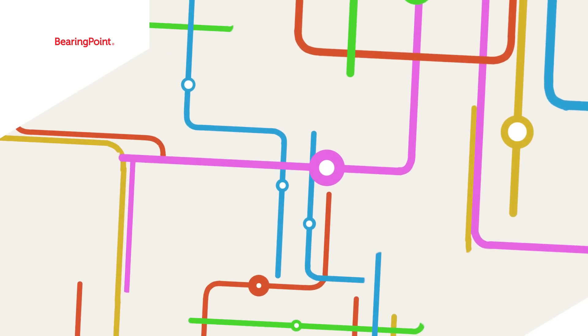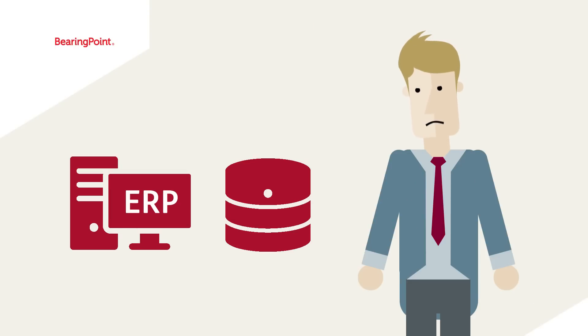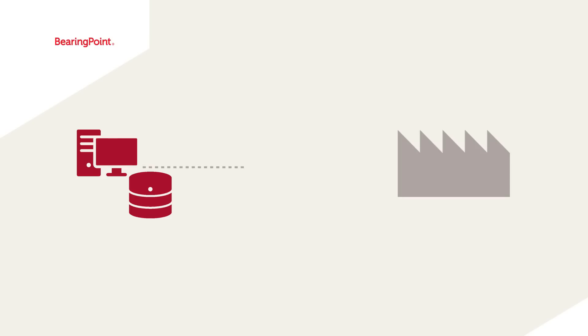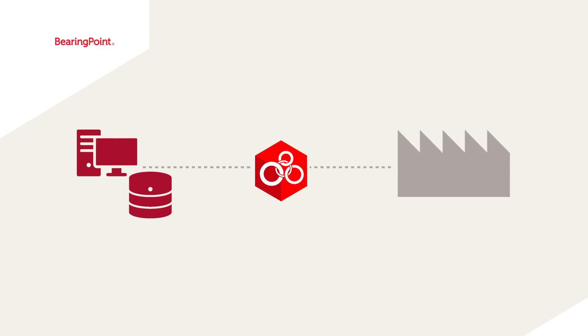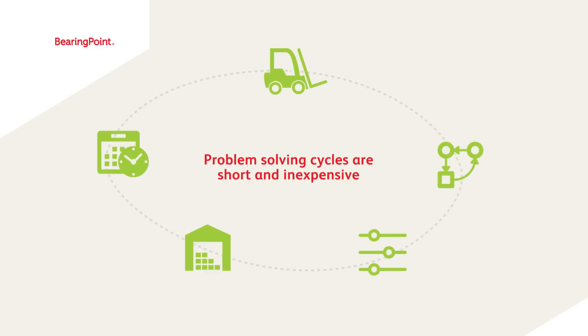It is capable of producing an in-depth understanding and significant insights where conventional analytics or business intelligence tools and ERP systems fail to do so. Opposed to conventional tools where models are created manually, the Factory Navigator creates a digital twin of the client's facility automatically from company data.